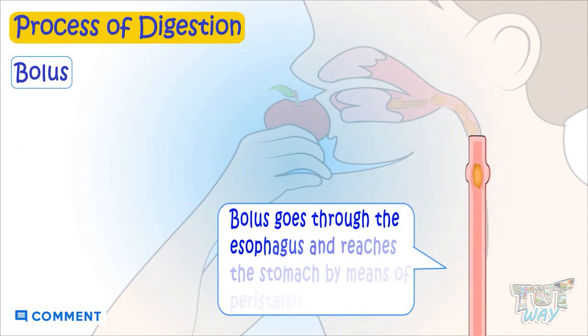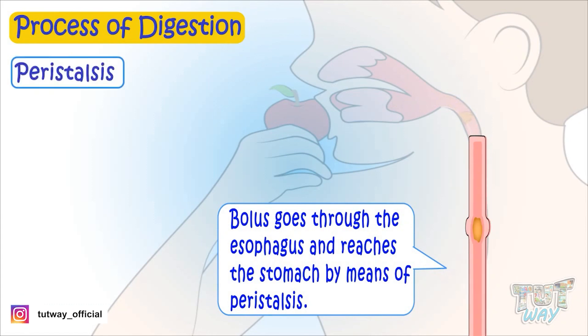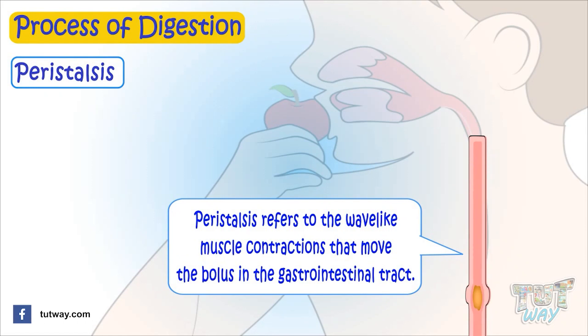Bolus goes through the esophagus and reaches the stomach by means of peristalsis. Peristalsis refers to the wave-like muscle contractions that move the bolus in the GI tract, that is, the gastrointestinal tract.